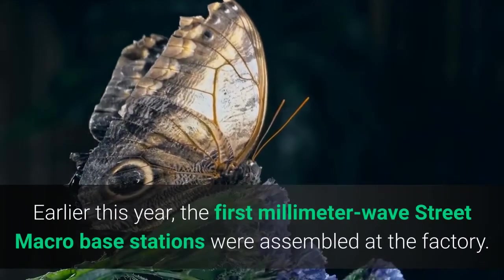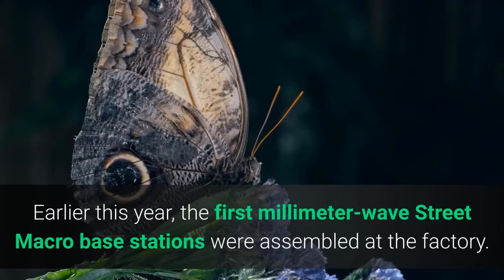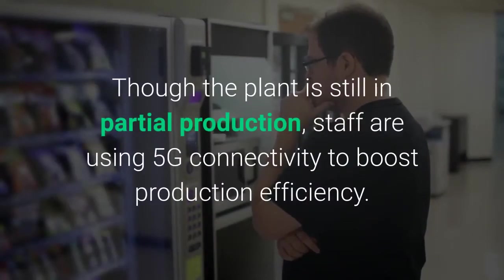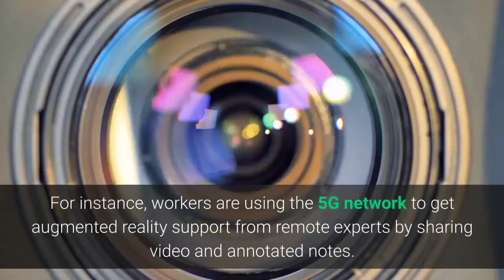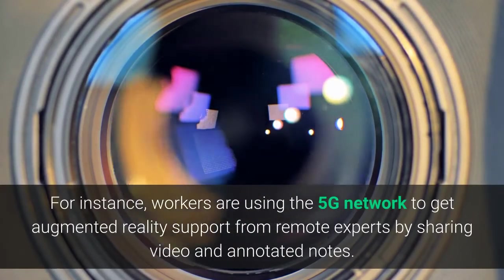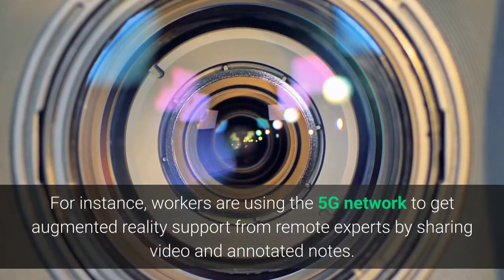Earlier this year, the first millimeter wave street macro base stations were assembled at the factory. Though the plant is still in partial production, staff are using 5G connectivity to boost production efficiency. For instance, workers are using the 5G network to get augmented reality support from remote experts by sharing video and annotated notes.